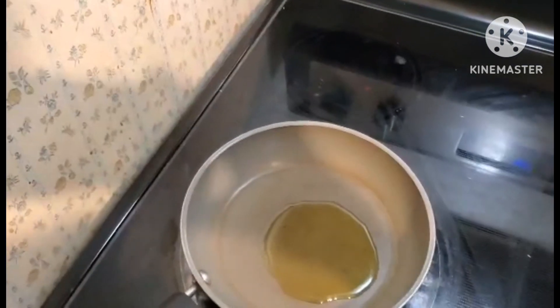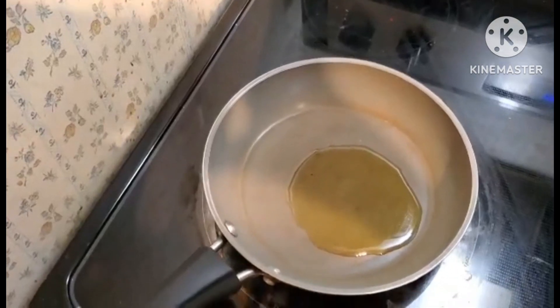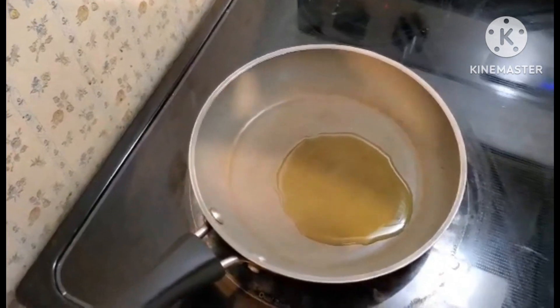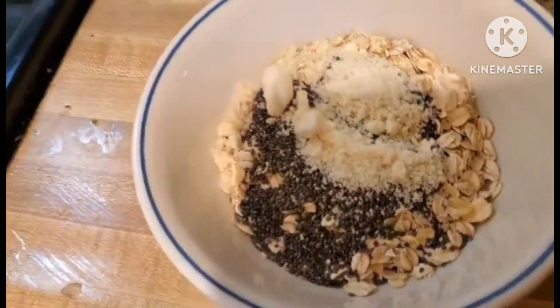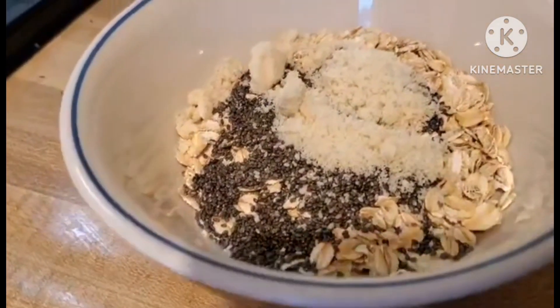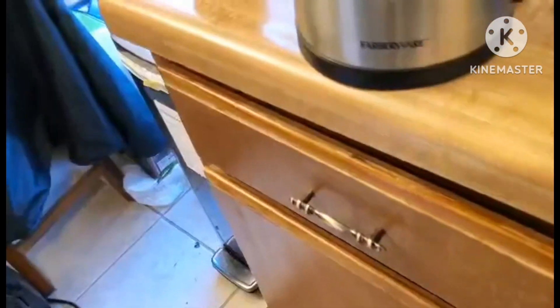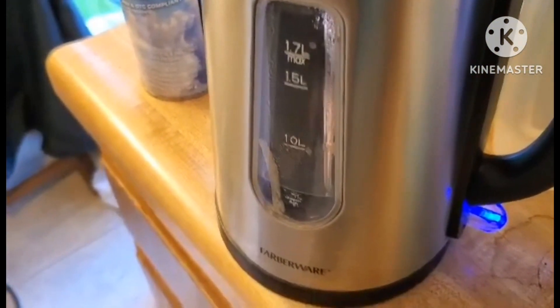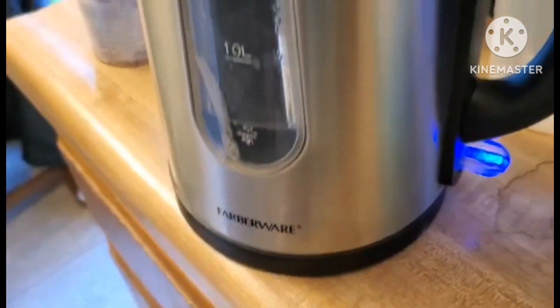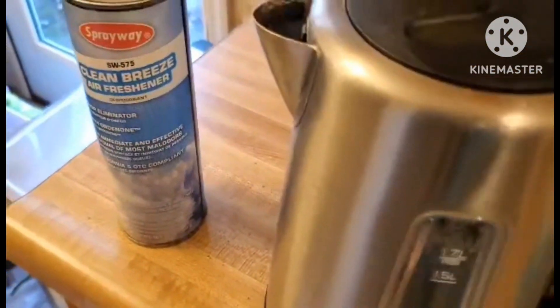Normally on eggs I cook between low and medium — pretty much medium-low — otherwise the eggs will stick too much in the pan. Now I'm combining the oats with the chia seeds and the almond flour. Now I will boil the water for the drinks and the oatmeal. Water is ready.